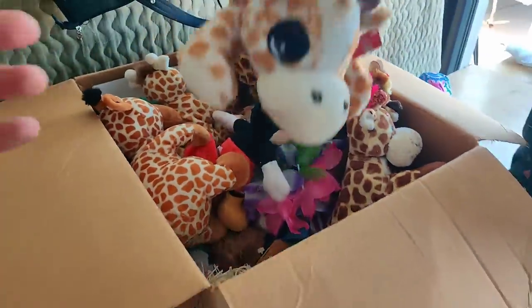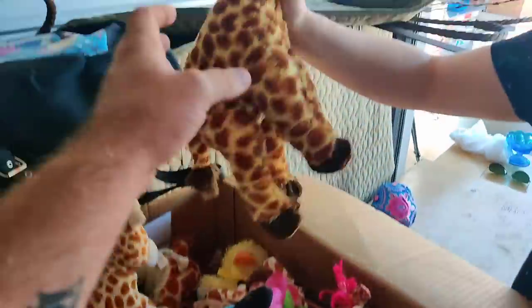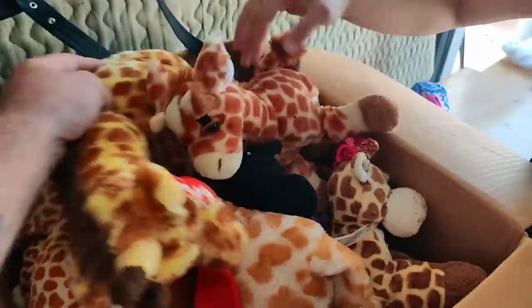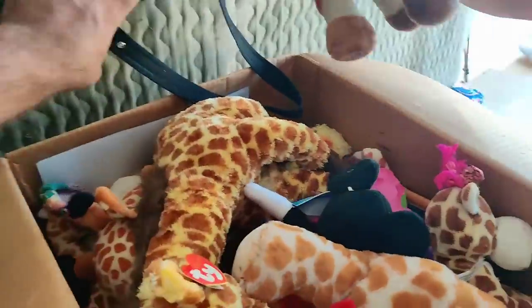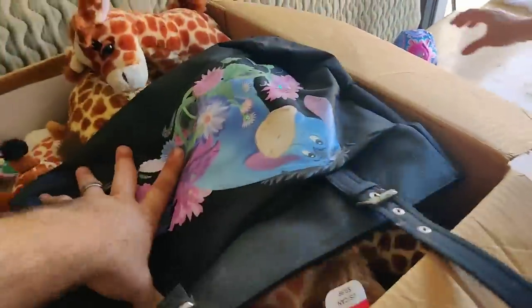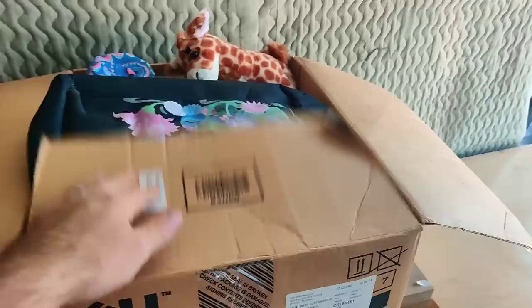That's what we've got - a whole box more plush. That guy is TY. This is plush galore so far - plushes and dolls. I'll take it, I ain't scared of no plush.